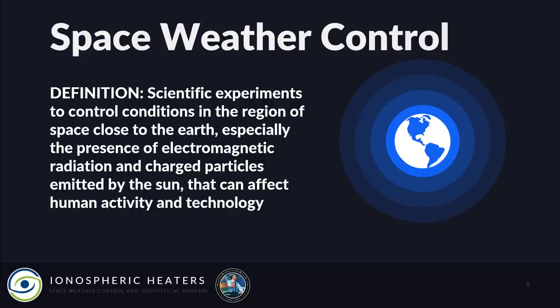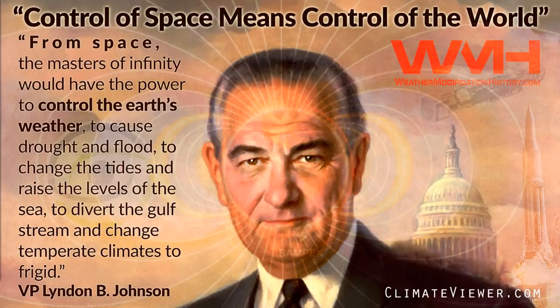The definition of space weather control is scientific experiments to control conditions in the region of space close to the earth, especially the presence of electromagnetic radiation and charged particles emitted by the sun that can affect human activity and technology. Lyndon Johnson said: 'From space, the masters of infinity would have the power to control earth's weather, to cause drought and flood, to change the tides and raise the levels of the sea, to divert the Gulf Stream and change temperate climates to frigid.' That's some scary stuff.